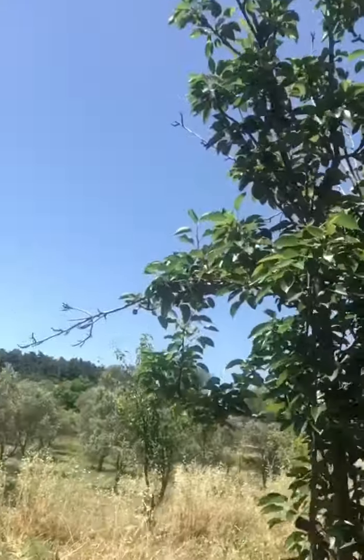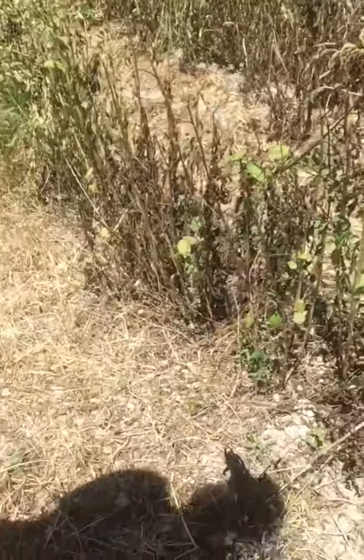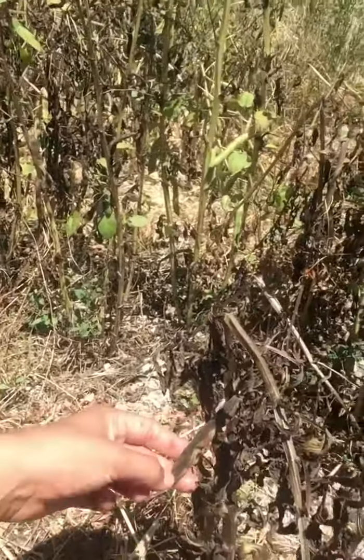This is a pear tree. If you notice, we don't take off the fava beans because we want them to turn to seeds. We don't want to plant them again and again — we want a sustainable way for them to grow. It's the Fukuoka way.